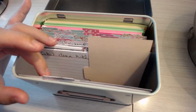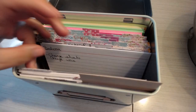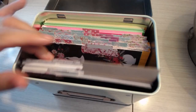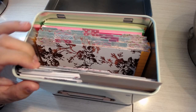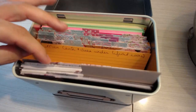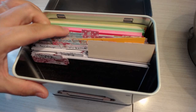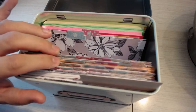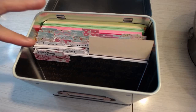I have tabs for Monday, Tuesday, Wednesday, Thursday, Friday, and then a weekend tab. Then I have a tab for every day of the month — one through 31. I made all of these myself, which is why some of them look a little messy, but that's okay — I'm not into perfection.